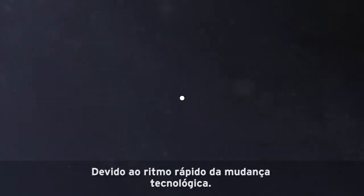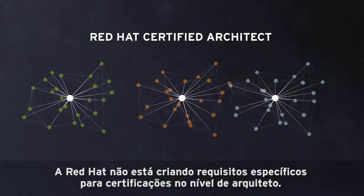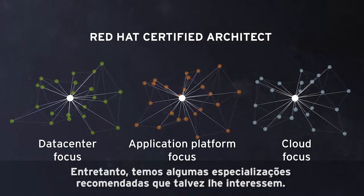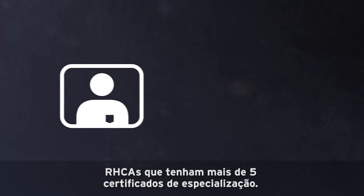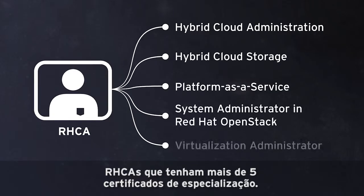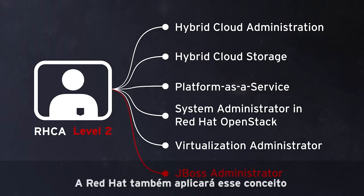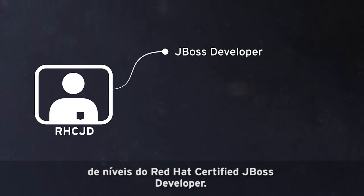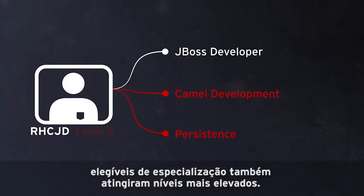Because of the fast pace of technological change, Red Hat is not creating specific requirements for architect level certifications. However, we do have some recommended specializations you may wish to pursue. RHCAs who earn more than five certificates of expertise will earn a higher level RHCA. Red Hat will also apply this concept of levels to Red Hat Certified JBoss Developer. Developers who earn RHCJD and then earn additional eligible certificates of expertise will also earn higher levels.